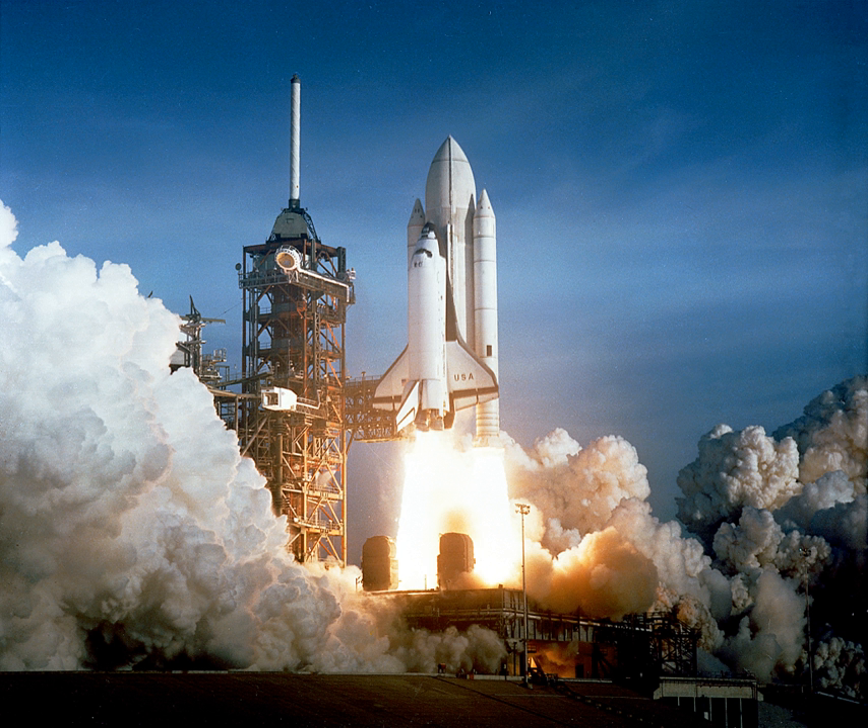A solid propellant rocket, or solid rocket, is a rocket with an engine that uses solid propellants. The earliest rockets were solid fuel rockets powered by gunpowder. They were used in warfare by the Chinese, Indians, Mongols, and Persians, as early as the 13th century.